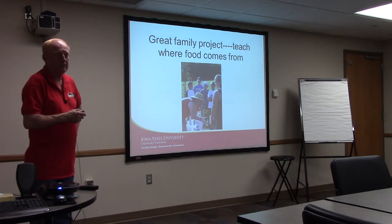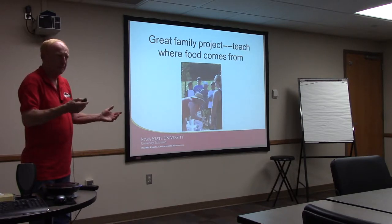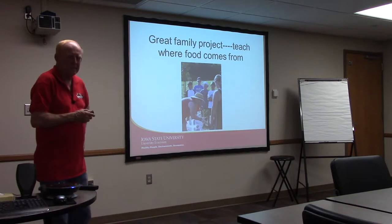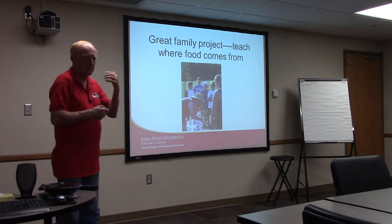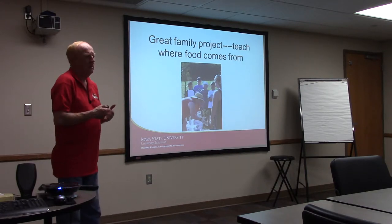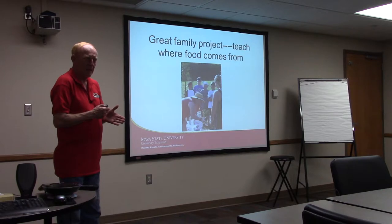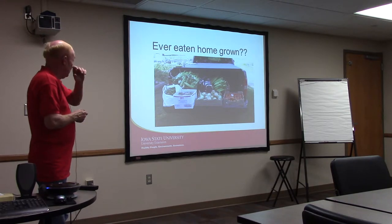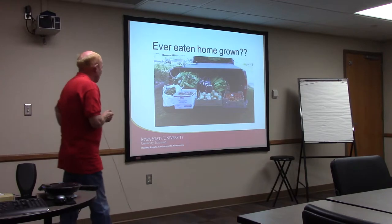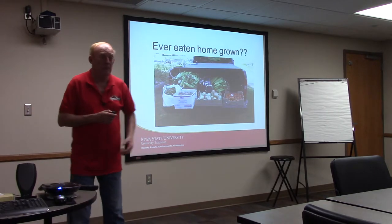It's a good way to get the family involved. Between sports and school activities, we hardly see each other anymore. It also teaches kids where food comes from. A lot of kids say food comes from the grocery store and have never actually grown food. As we get more separated from production agriculture, one generation can lose that knowledge. These are two loads we got one day last summer from our garden — these onions were the size of my hand. You can grow some very healthy produce.